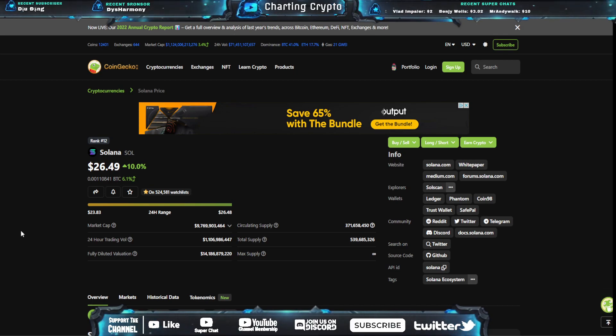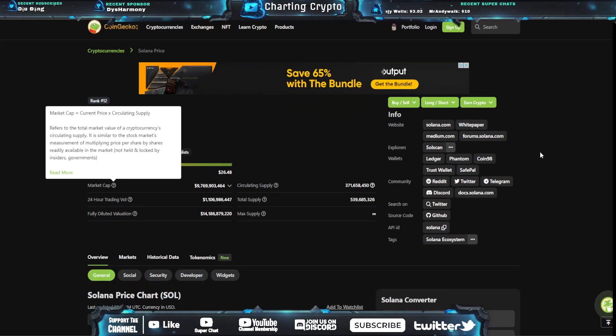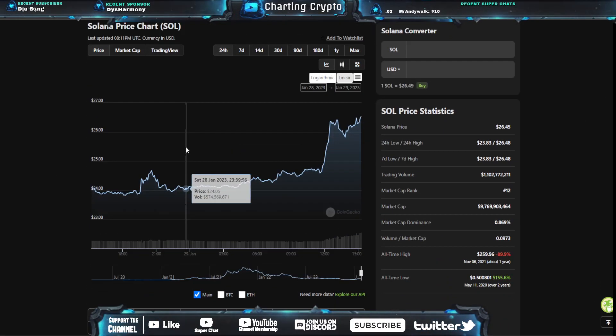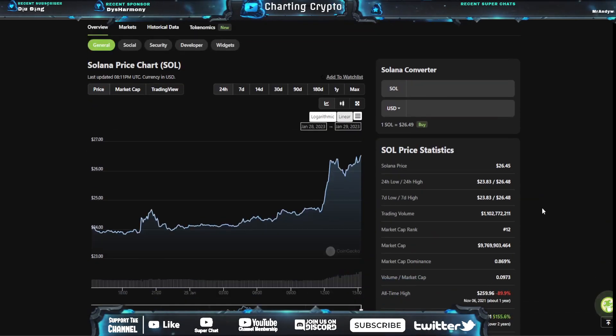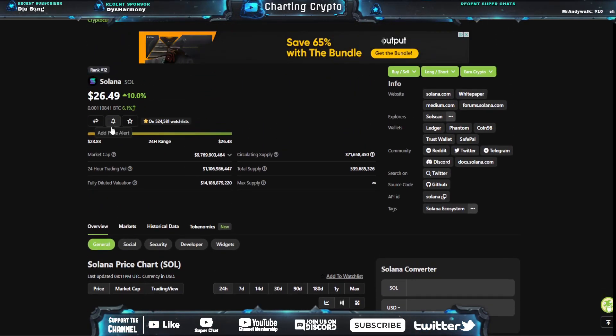I'm super bullish on Solana. I know all that FUD from FTX and everything like that — I was lucky enough to pick some up at $13.08. I think this will be super profitable in the next bull run, even if it doesn't reach the all-time high of $259. A 10X from where I bought it is only $80, right? Because I bought it at $8 and at $13 — that's only $130. So a 10X from that point was easily doable. That was my mindset when I bought this coin.